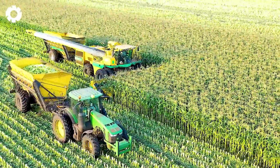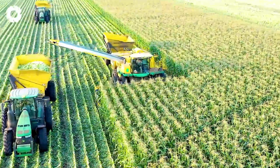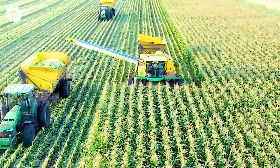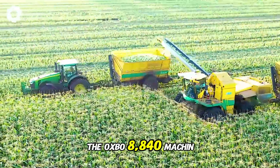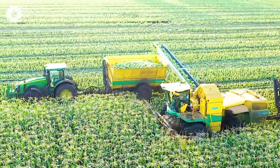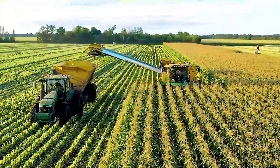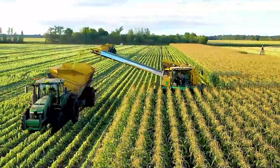From an aerial view, the sweet corn harvest in central Wisconsin unfolds spectacularly. The OxBO 8840 machines work in harmony, simultaneously harvesting and transporting with smooth precision, creating a mechanical symphony against the vibrant golden backdrop of the crops.